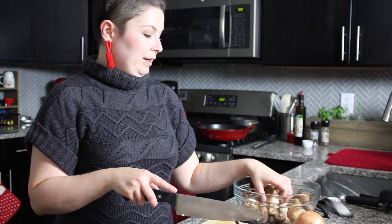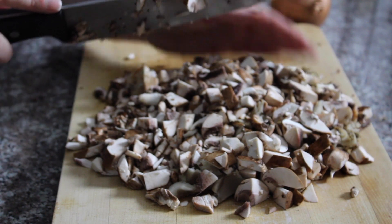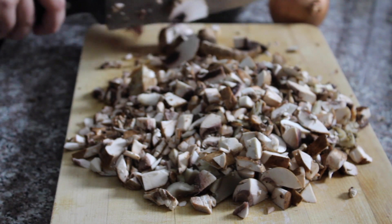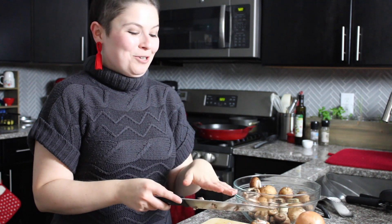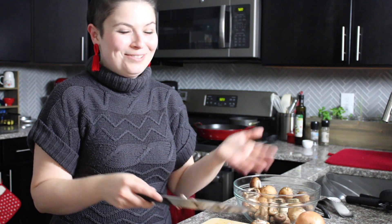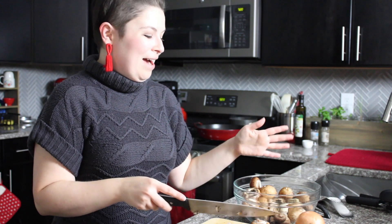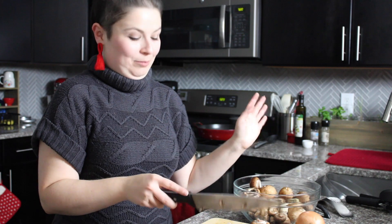My potatoes are boiling and I've gotten started on chopping my mushrooms. I'm going to chop them into a small dice — I'm not going to be precious about it, they don't have to be uniform, but I want them to resemble ground beef or lamb you'd normally find in a shepherd's pie. Trust me, you will not miss the meat when it comes to flavor — it's going to be an umami explosion. The only downside to using mushrooms instead of meat is that they shrink so much; I have a pound and a half here and this pie will feed two people.